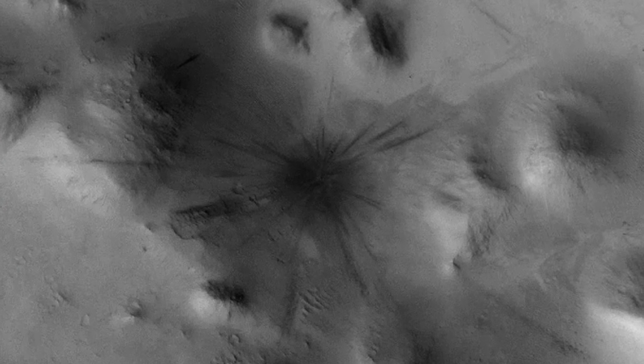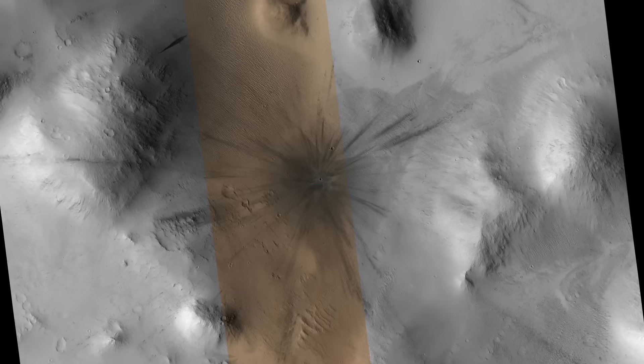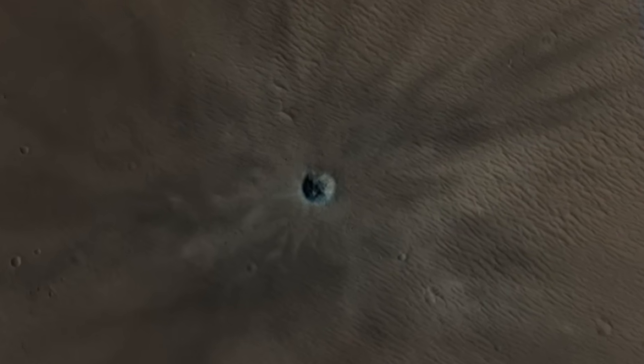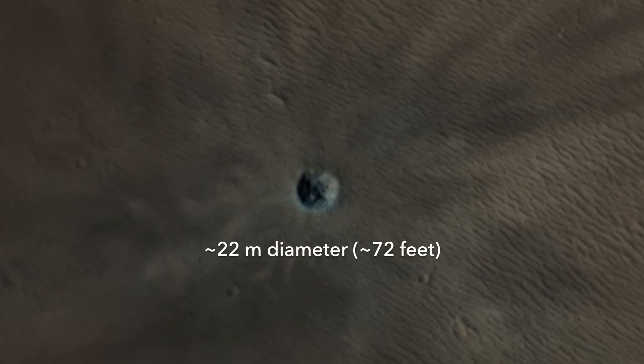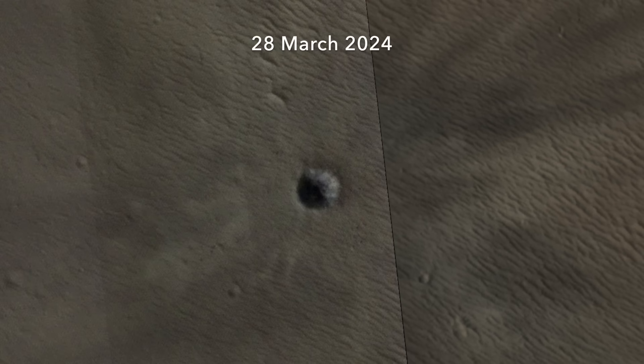For likely candidates, a HiRISE image gets targeted to provide confirmation of an impact using the highest-resolution camera available. This crater shows a bluish tint in places, which may be due to ice. New impact craters at higher latitudes commonly show exposed ice, which can appear bluish with the color processing of HiRISE images. A subsequent image taken more than three years later lacks the bluish tint, consistent with the loss of ice due to sublimation.